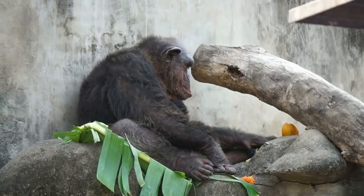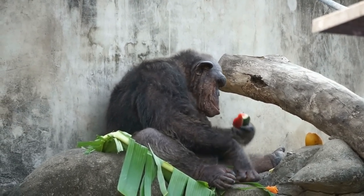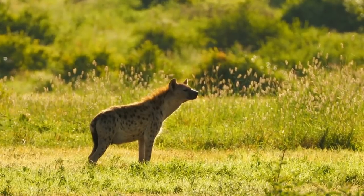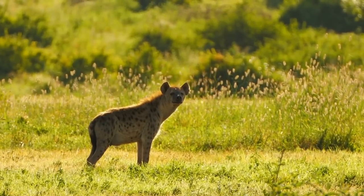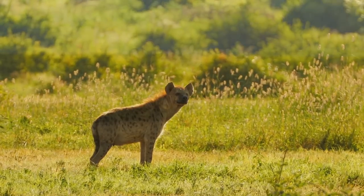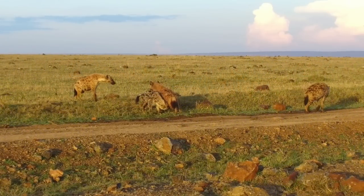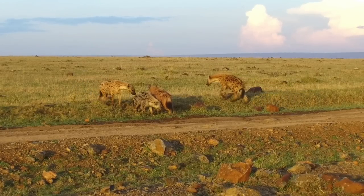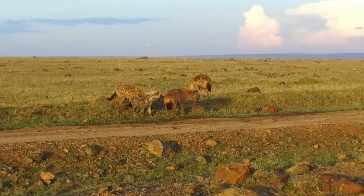Among older males and females, the forehead often becomes bald and the back becomes gray. Hyenas have long forelegs and a powerful neck and shoulders, allowing them to dismember and carry prey. Hyenas are tireless trotters with excellent vision, hearing, and smell for locating carrion, as well as skilled hunters.